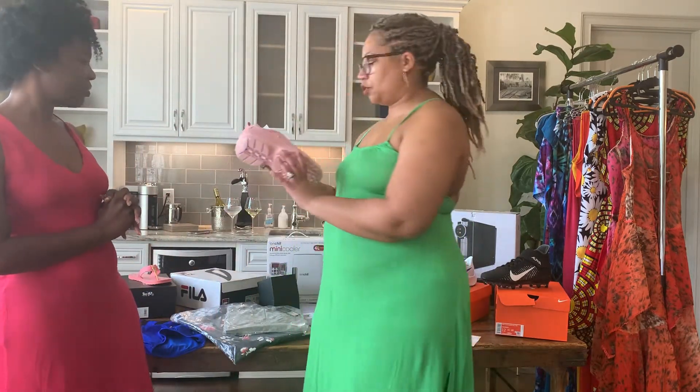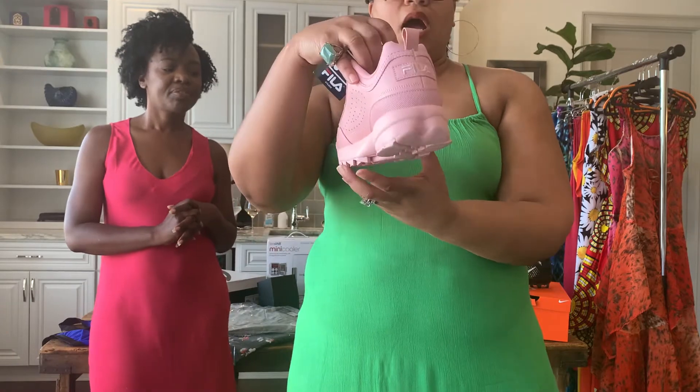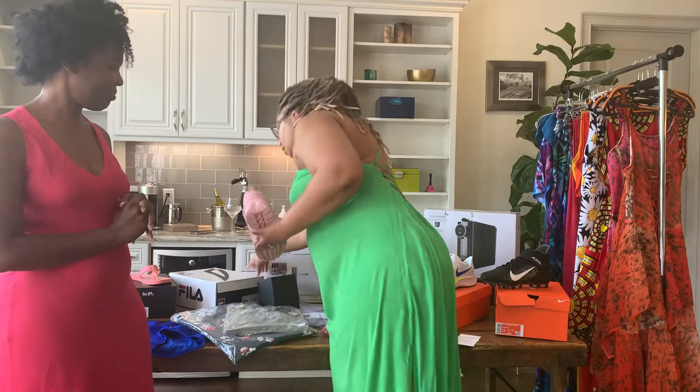Then we have this really awesome Feli brand new in box platform sneaker in this gorgeous soft pink. As you can see, they're never worn. This is a size 8. I actually love these — too bad they don't fit my size. Those of you who know Bree, my daughter, she's also been on the show — these are things we have to keep out of her grip because she will buy our entire inventory. They will show up on our site in the next couple of weeks.